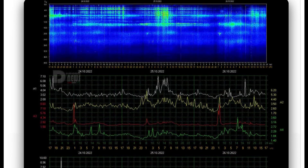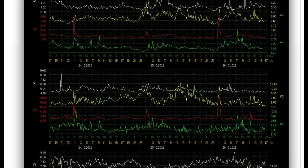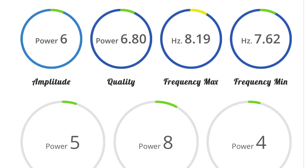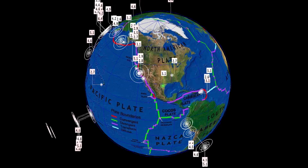Having a look at the Schumann resonance for today, which is a power of 6 — very low, in healthy power. Quality of 6.8, amplitude of 6, and a power of 5. Now let's get to earthquakes across the planet for the past 24 hours.